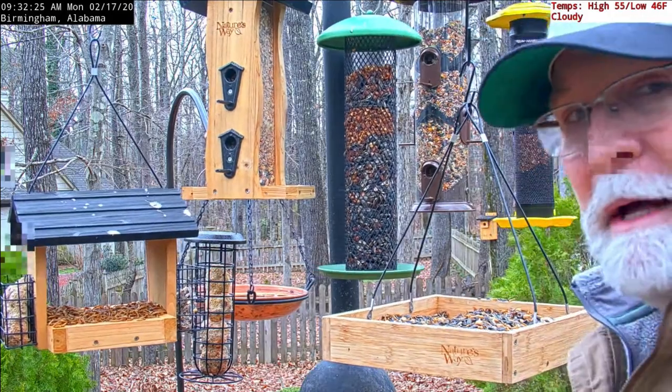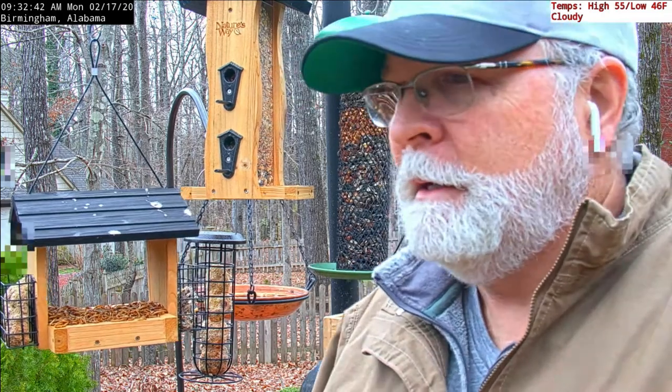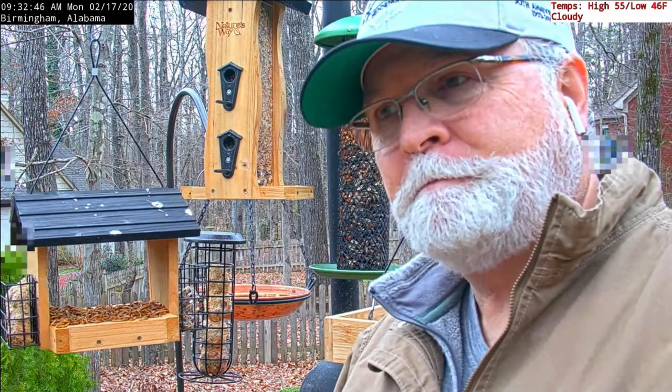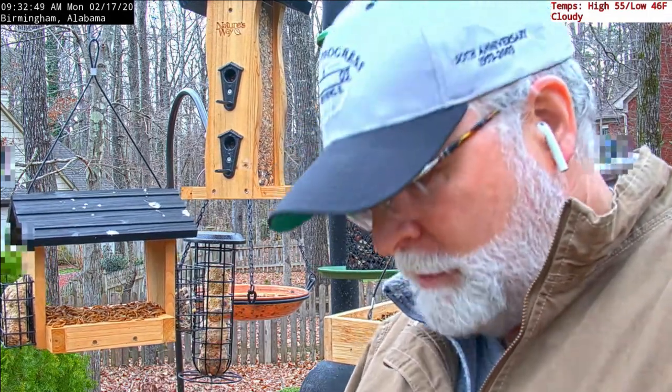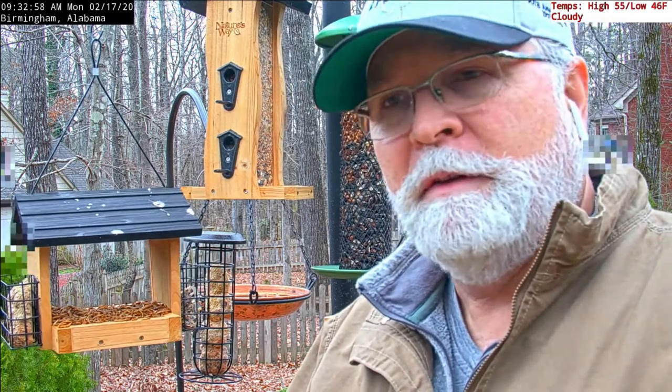First and foremost I was trying to empty the bottom seed catcher trays. When seeds drop in and get moisture, they kind of stay wet and gunk up — not good for the birds if they try to eat that. So try to clean that out, but we have rain coming tonight.